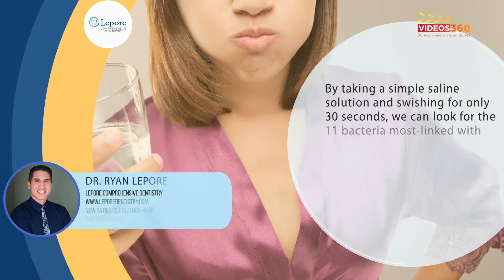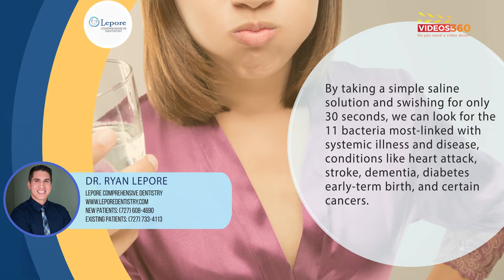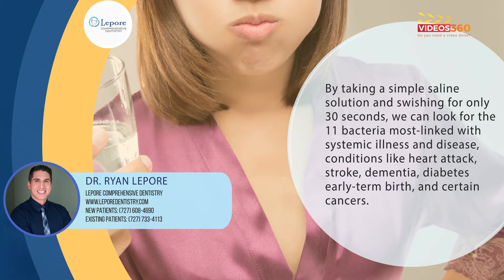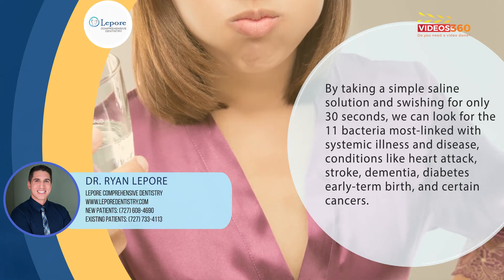By taking a simple saline solution and swishing for only 30 seconds, we can look for 11 bacteria most linked with systemic illness and disease conditions like heart attack, stroke, dementia, diabetes, early term birth, and even certain cancers. And it doesn't stop there.